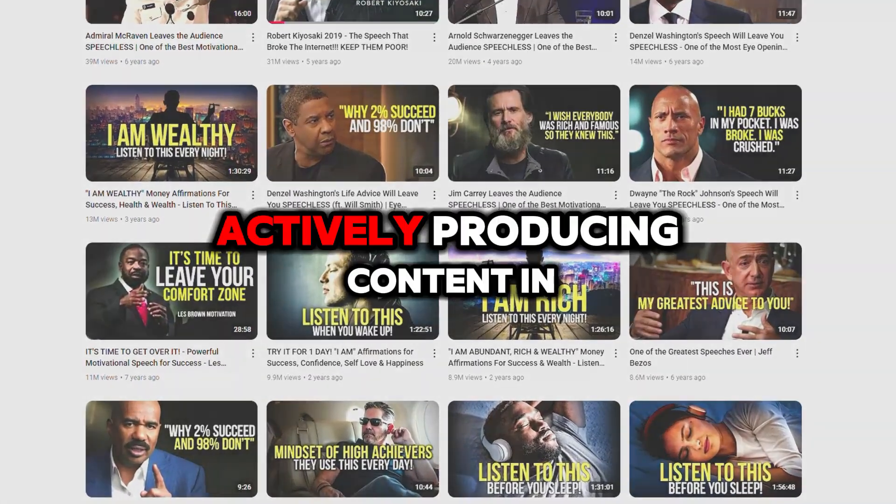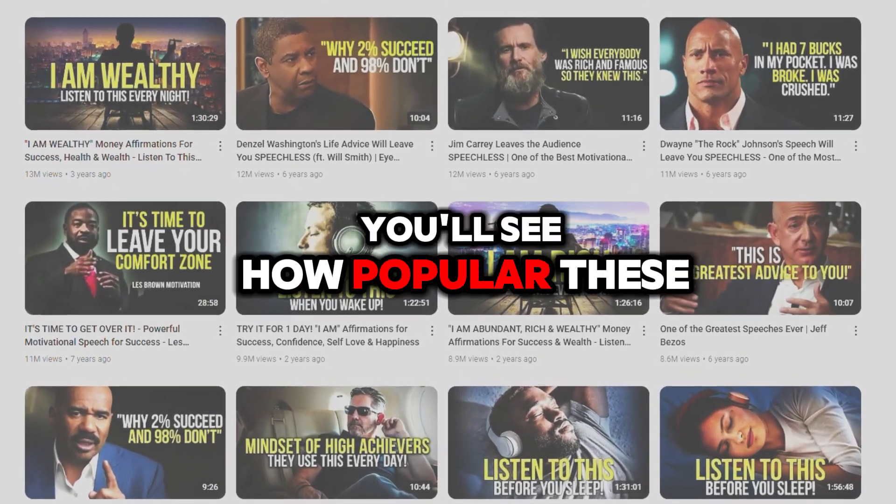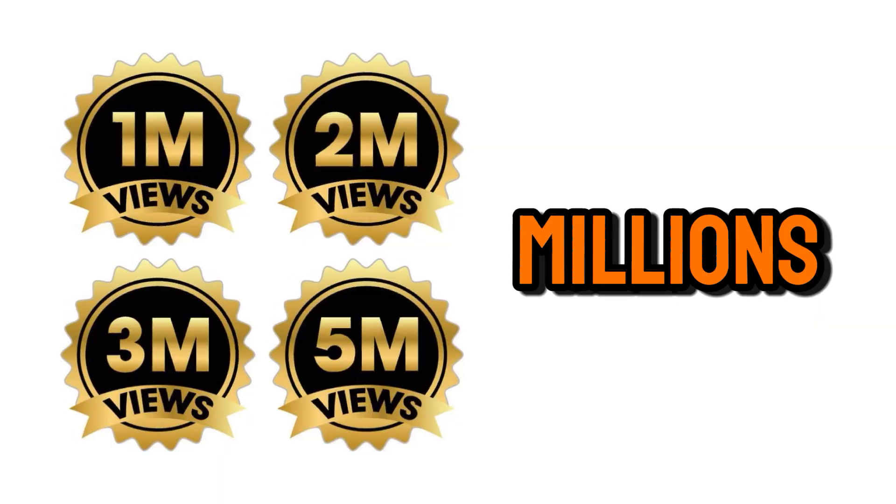For example, channels like these are actively producing content in this style on YouTube. With just a quick look, you'll see how popular these videos are, racking up millions of views. And guess what? That translates to crazy high revenue.